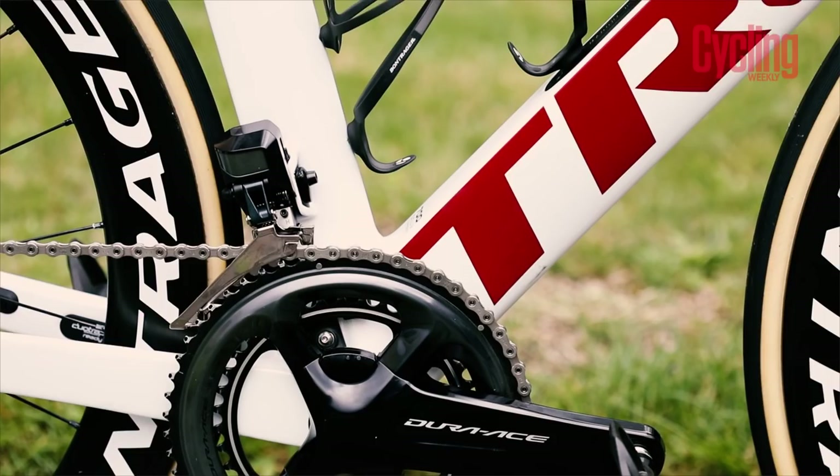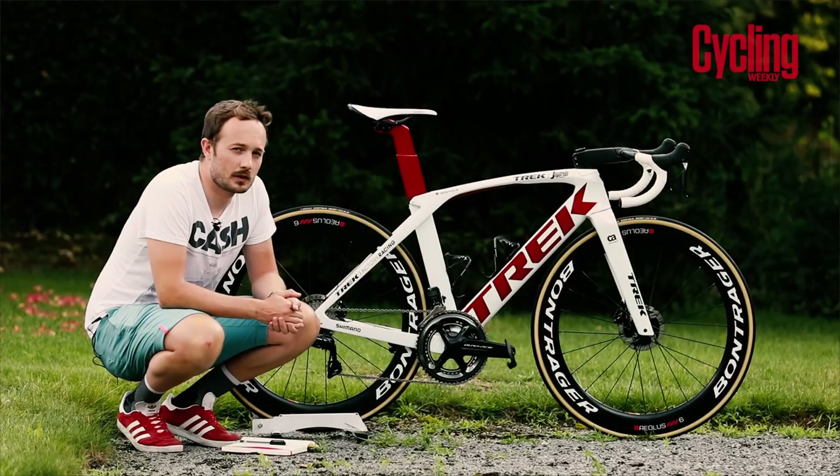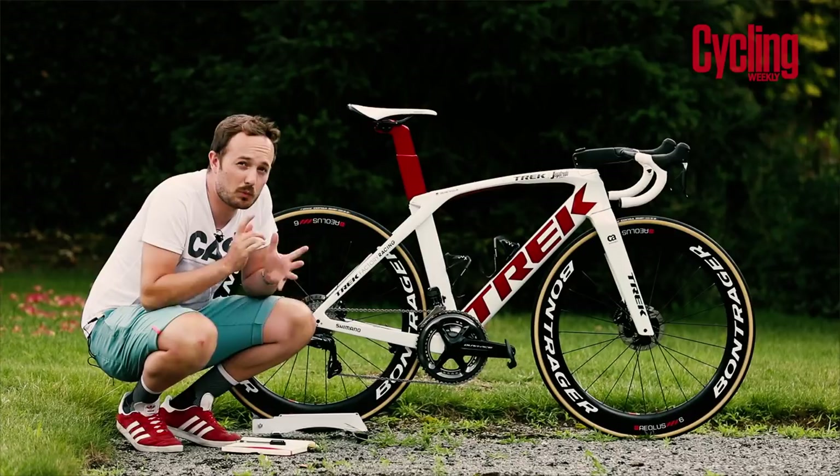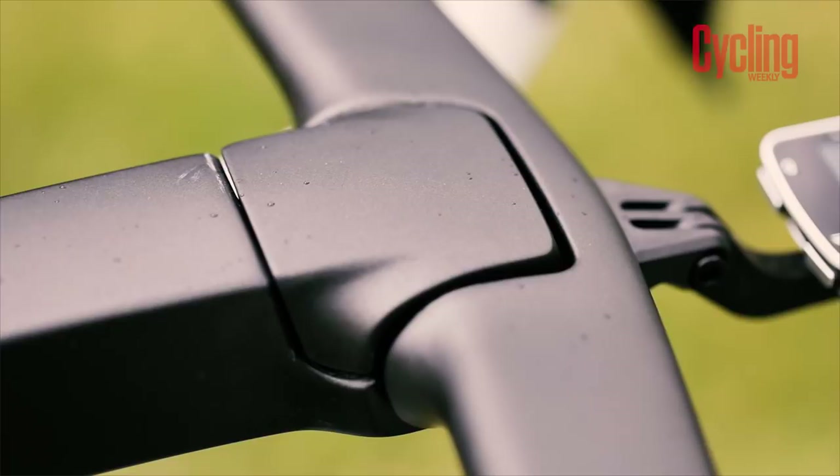With those sprint shifters and the Shimano Dura-Ace crankset, you also get a power meter from the Japanese giant. The chainrings are 54/42 at the front and the cassette is an 11-28, to help him at top speeds towards the end of stages. Sizing wise, Degenkolb uses a 54 centimeter frameset.